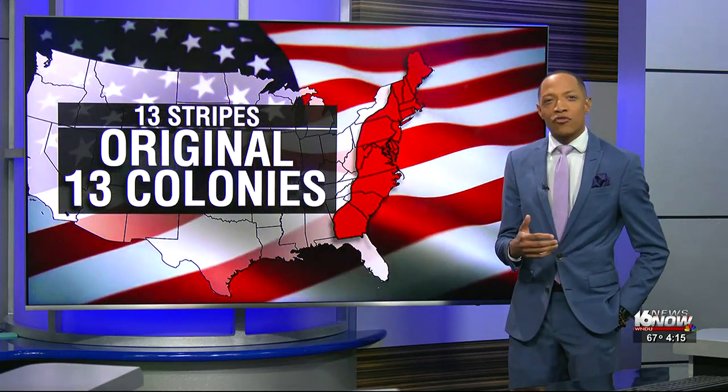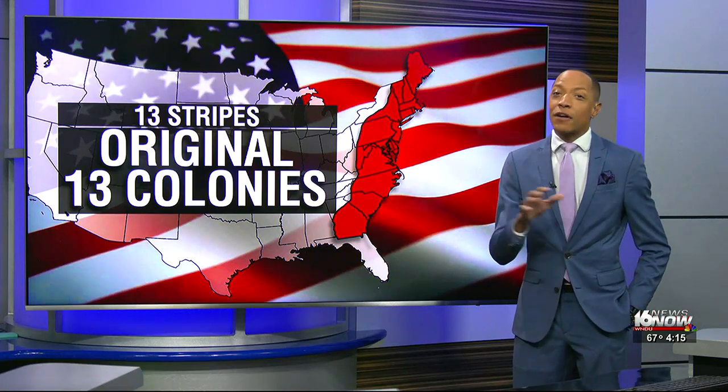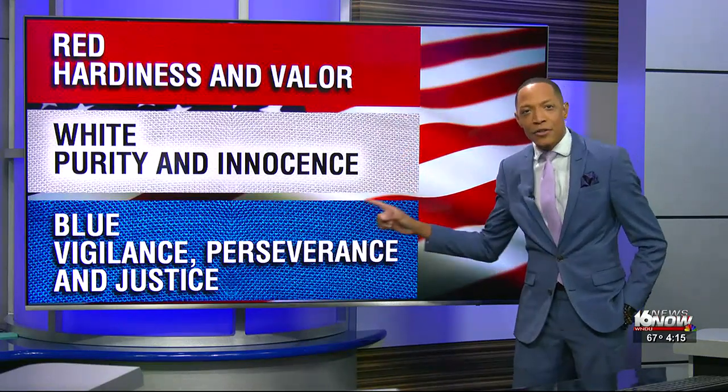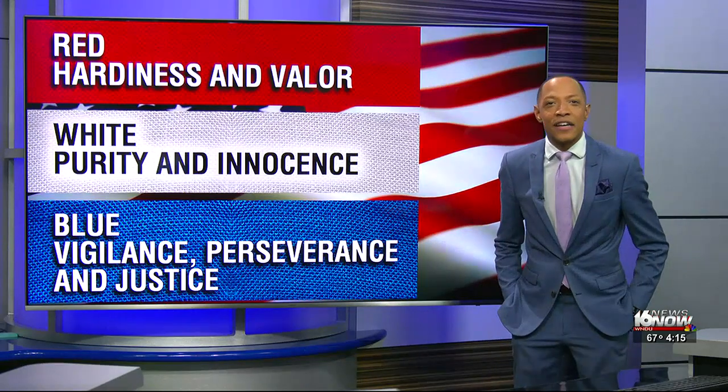There are 50 stars repping the 50 states, of course. But what about those stripes? The 13 stripes represent the original 13 colonies. The colors are important as well, with the red symbolizing hardiness and valor. You see it there. White symbolizing purity and innocence, and then you see blue symbolizing vigilance, perseverance, and justice as well.